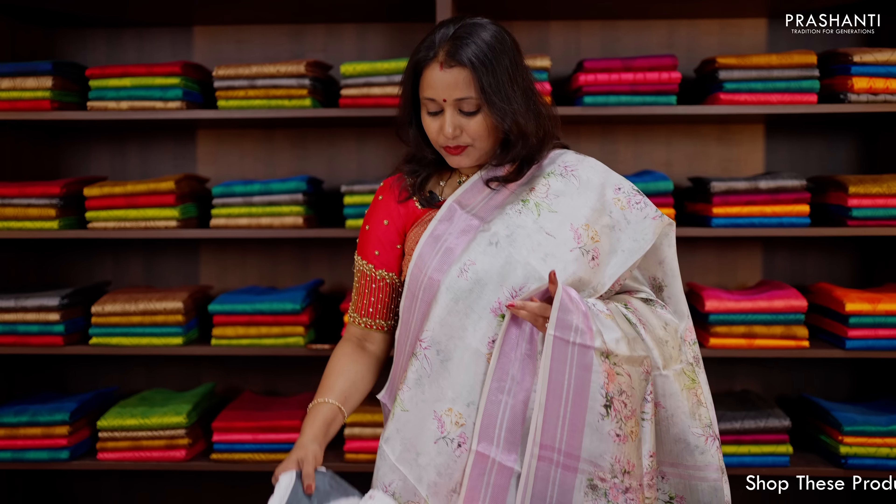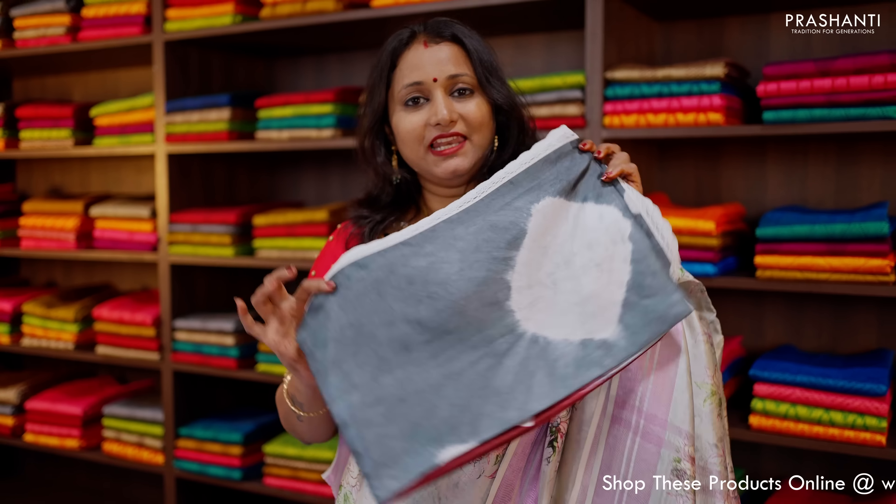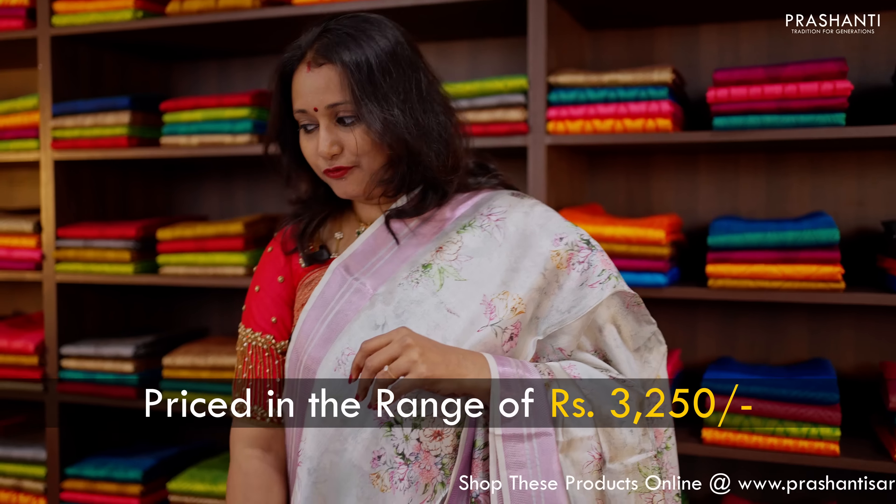We have three to four different designs and patterns in banana silks to showcase in today's video. We have these beautiful batik prints in banana silk with very pretty lace work borders, just like this. These are priced in the range of $3,250.